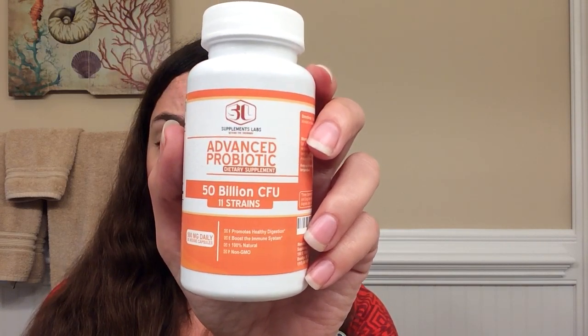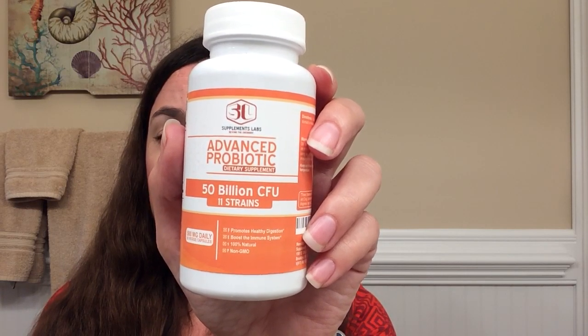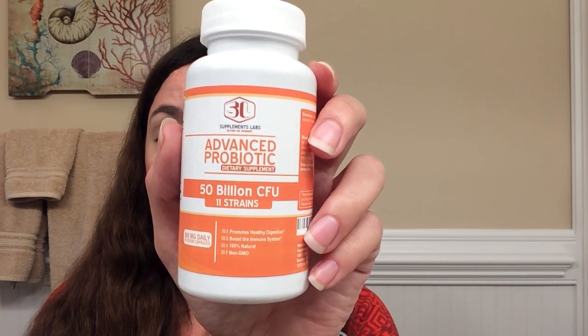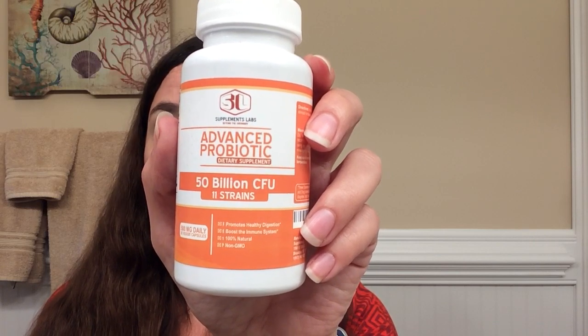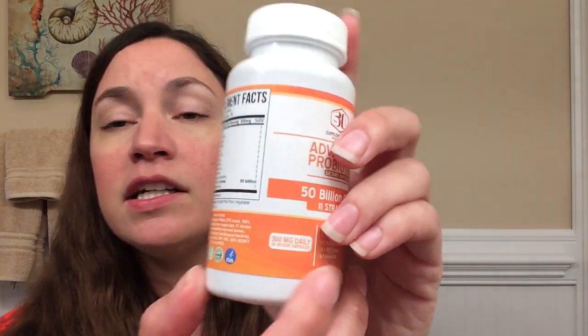This is a maximum strength formula with premium probiotics that contain more than 50 billion CFU — colony forming units — and 11 strains. It kick-starts your metabolism, and what's nice is it's gluten-free, vegan, non-GMO, and 100% natural.